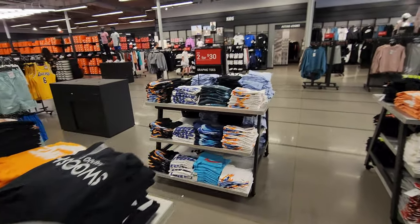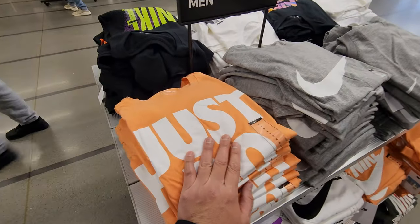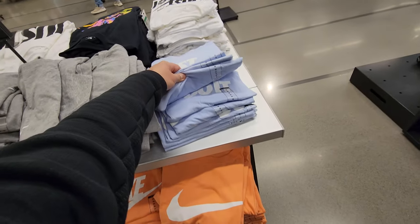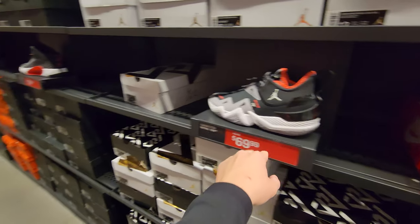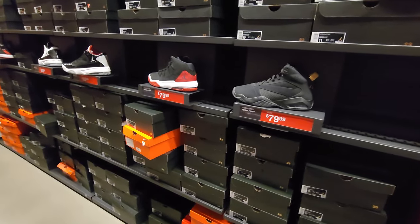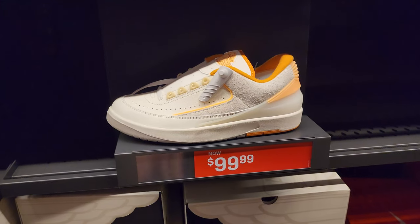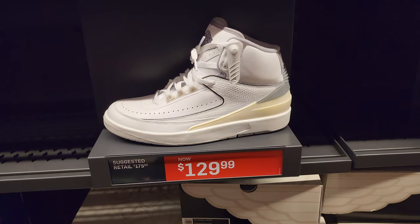Graphic tees always two for $30. Not too big a fan of their graphics — always that generic stuff. Westbrook Take Ones, got the Jumpman 2021, bunch of generic Jordans — the team Jordans, non-signature Jordans. Do got some signature Jordans with the two lows right here.